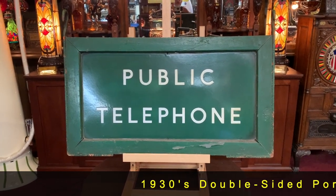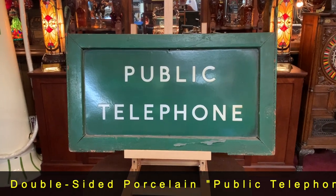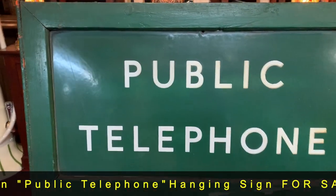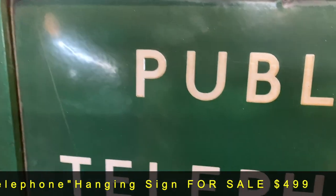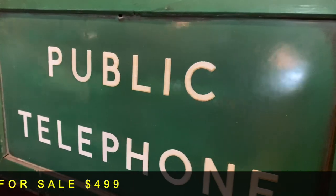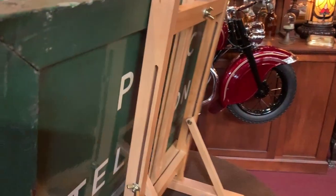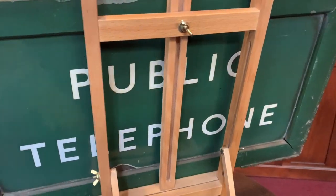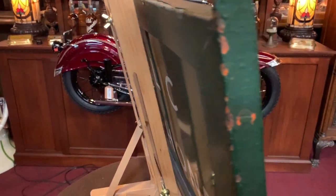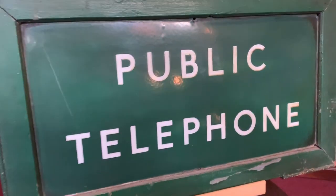What we have here is a double-sided porcelain public telephone sign. It's on both sides, real thick porcelain. It's a really nice shape. You don't see any letters or anything, but we can take a look at the porcelain here. If you've got any kind of a phone booth in your collection or just want a really cool sign, this would be an awesome addition. You really don't see something like this around. So, make this sign your own.